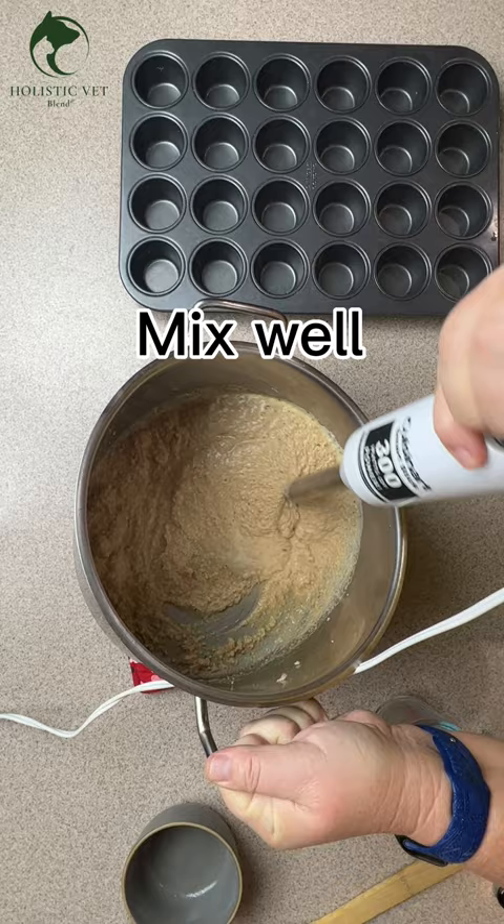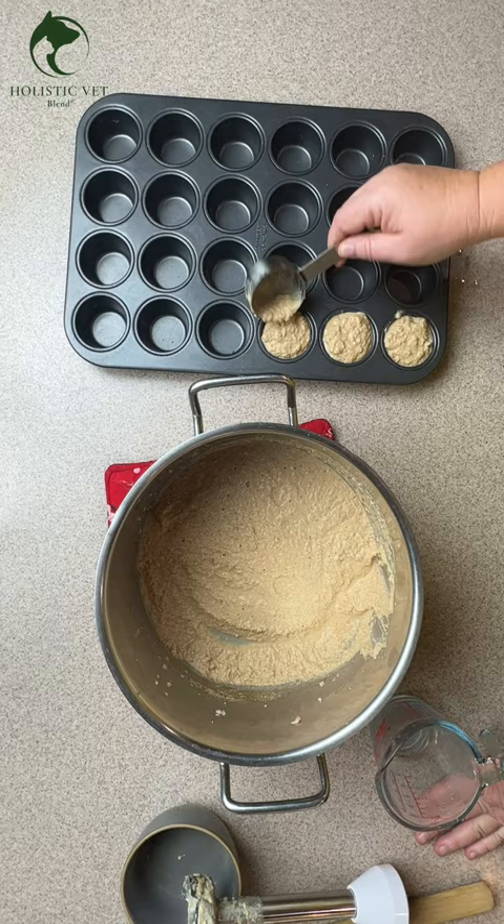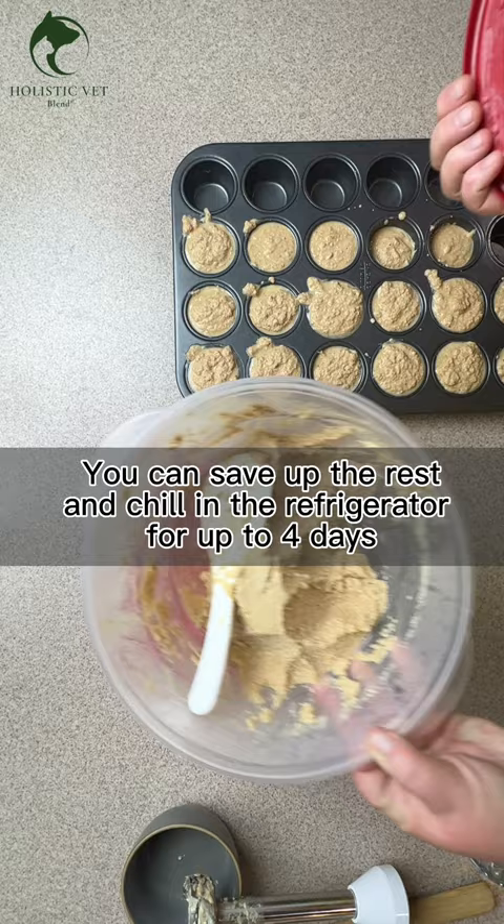Portion out into about two-ounce servings. An alternative is to chill it and it comes out like a nice pâté.